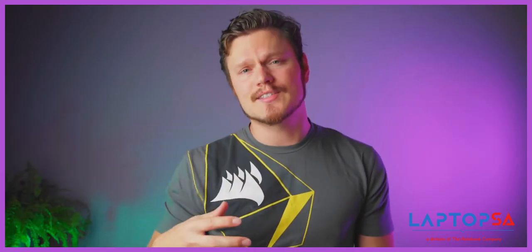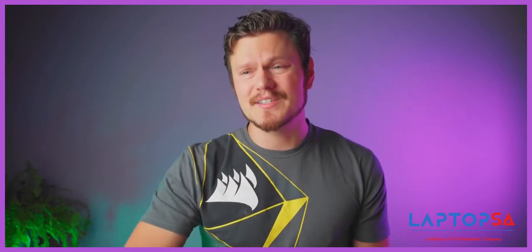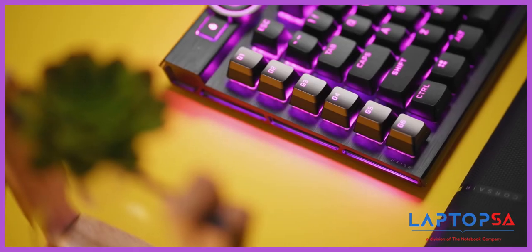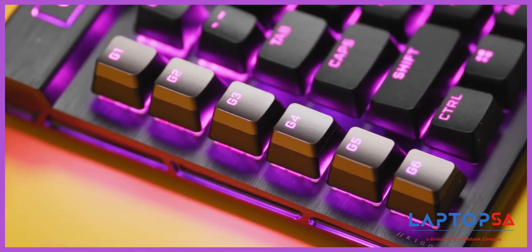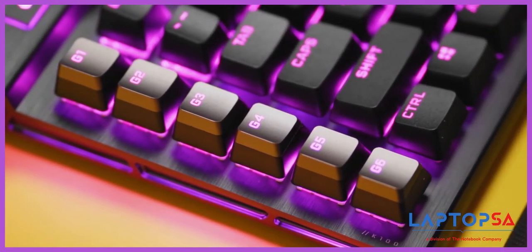Corsair iCUE allowed users to synchronize all their lighting effects to all the iCUE-compatible devices for that sweet look. And with the acquisition of Elgato, having dedicated macro keys on the keyboard for Stream Deck integration is truly unique to Corsair.